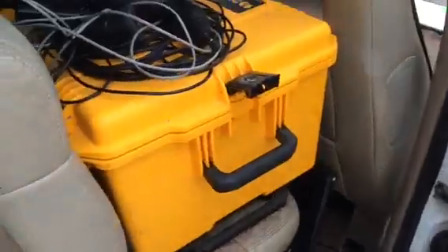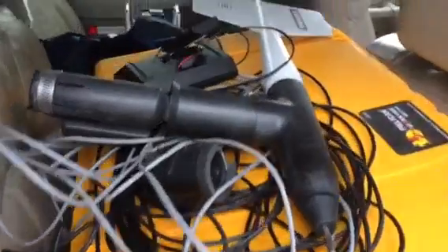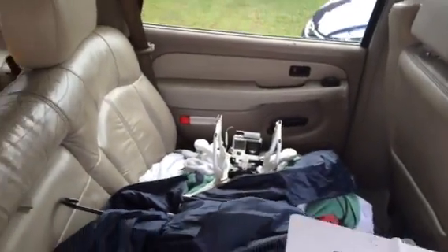Over here in the back seat — no passengers this time. This is the other weather station, one of two. And then right over there, upside down for the travel, you can see the old phantom quadcopter.